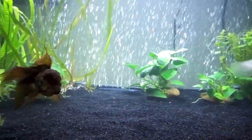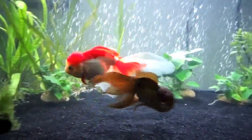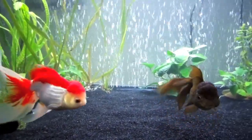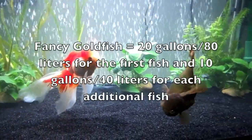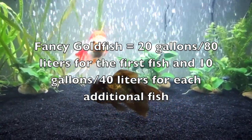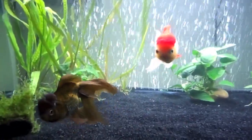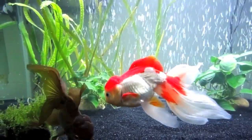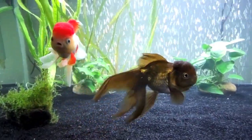If you want to get into more ideal stocking guidelines for fancies — like orandas, telescope fish, pearl scales, that sort of thing — 20 gallons for the first fish and then 10 gallons for each fish after that is usually recommended. So if you had two fancy fish, you would want at least 30 gallons. If you had three, you would want 40 gallons. That's the general guideline for the fancy breeds.